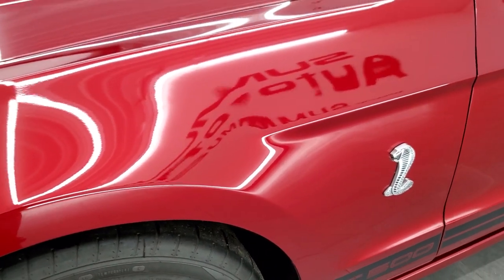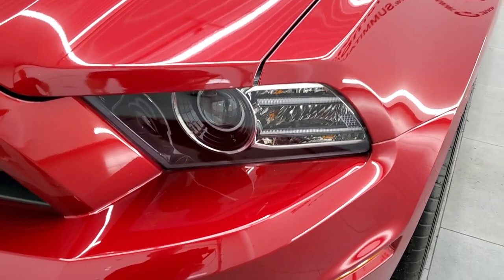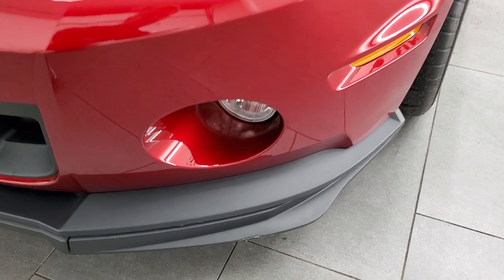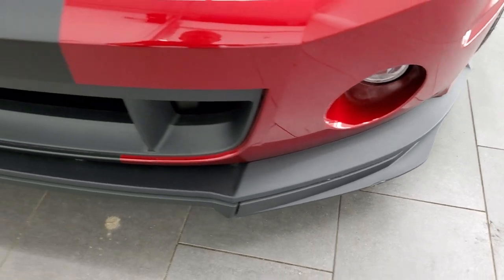This car only has 1,600 miles on it. The front fender is in excellent condition. It does have the HID headlamps, the LED running lights, and the factory fog lights. One of the only imperfections I saw on the entire car is these lower valences — they always get scuffed up on curbs — just one little notch right there.